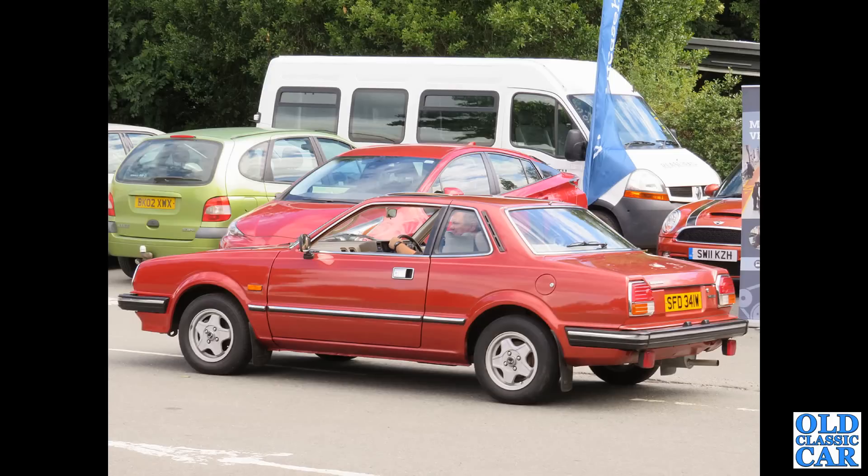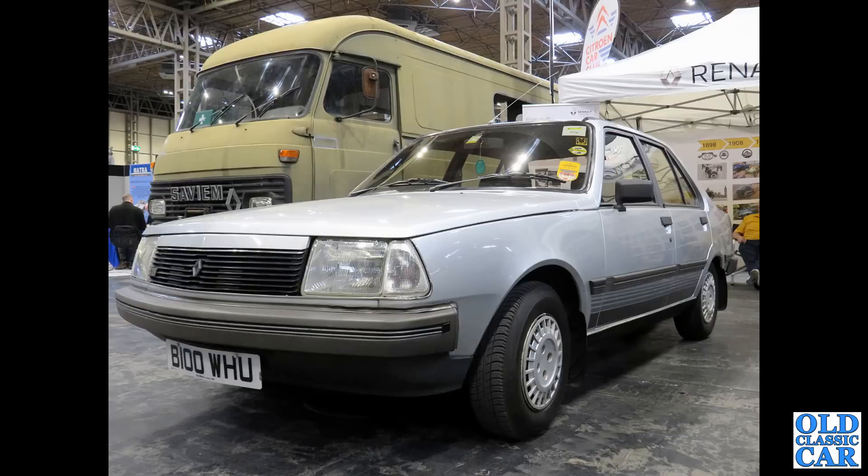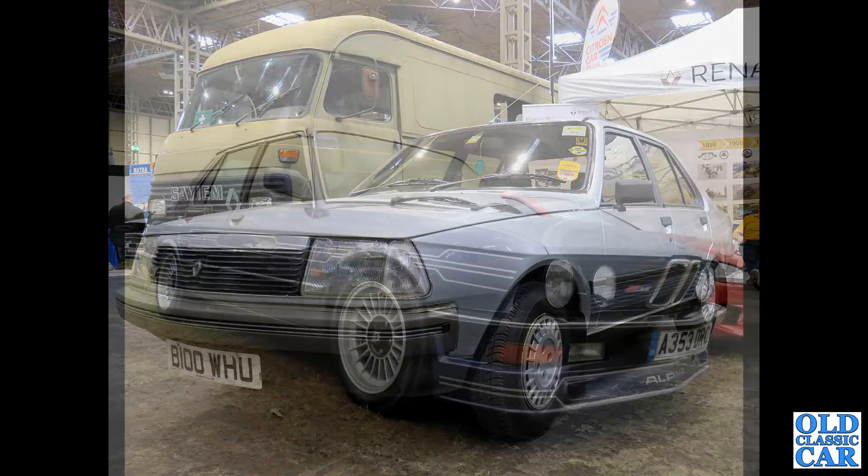And here's a real rarity — a Mark I Honda Prelude, this W-Reg car from 1980, spotted at a classic car show a little while back. These were built from 1978 to 1982. Another 80s favourite that's all but disappeared from our roads — this is a B-Reg 1984 Renault 18. Quite an interesting old Saviem lorry behind it.